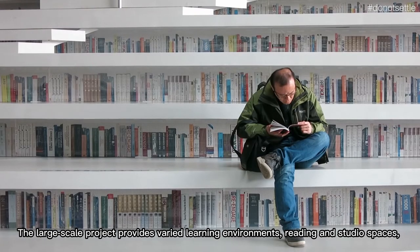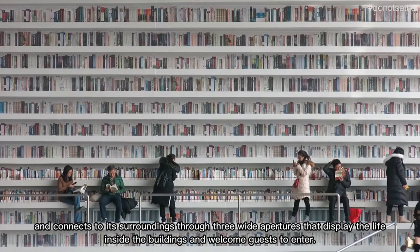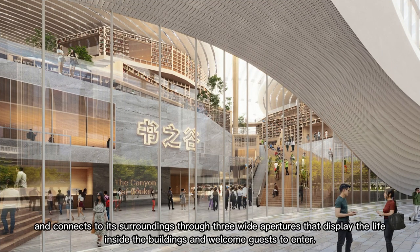The large-scale project provides varied learning environments, reading and studio spaces, and connects to its surroundings through three wide apertures that display the life inside the buildings and welcome guests to enter.